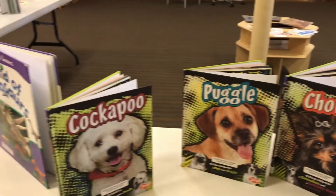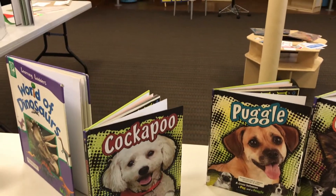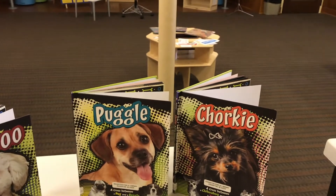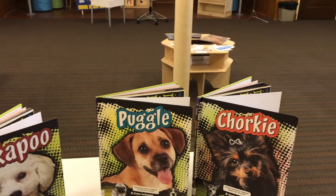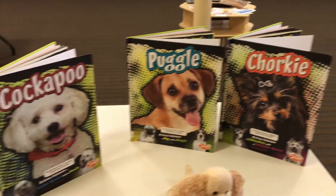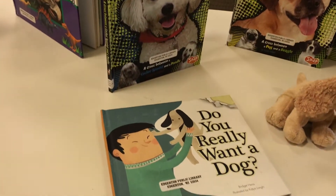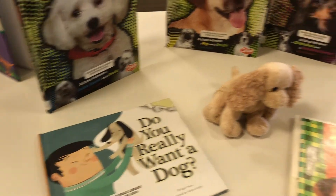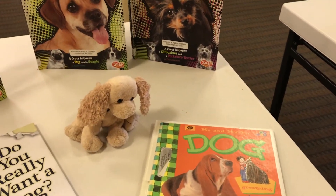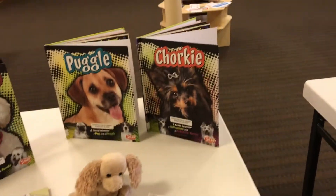We also have a lot of dog books. There are some stories about dogs or informational books. I love these names — Cockapoo, Puggle, Chorky. They're fun to say, aren't they? So books about different breeds of dogs, books about owning a dog and taking care of a pet. Those are in our non-fiction or the informational section of our library.